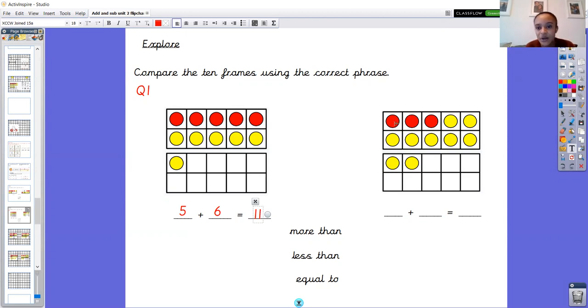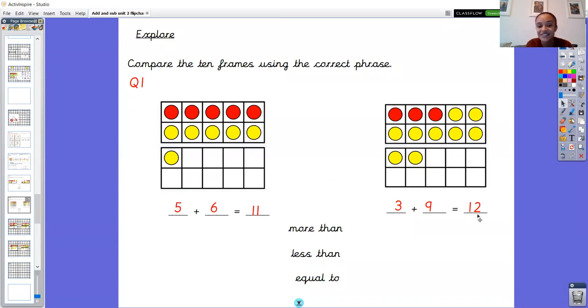On this side we've got one, two, three red counters and one, two, three, four, five, six, seven, eight, nine yellow counters — three add nine. I'm going to put ten in my head instead of counting on from three because that'll take a long time. Ten in my head, count on: ten, eleven, twelve. So there are twelve counters altogether. Now five add six is what compared to three add nine? Eleven is less than twelve, so it's going to be less than in the middle. Five add six is less than three add nine.